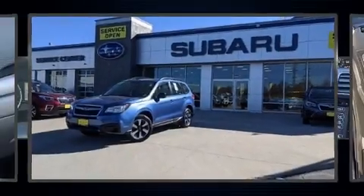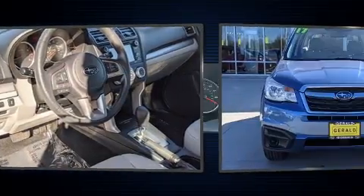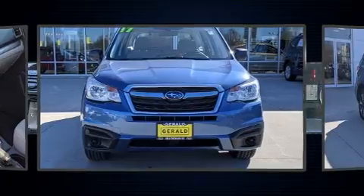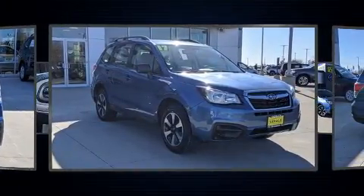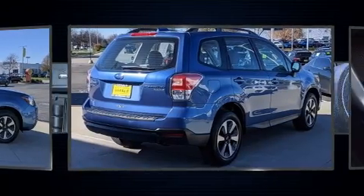Step into the 2017 Subaru Forester with fewer than 35,000 miles on the odometer. This four-door sport utility vehicle prioritizes comfort, safety, and convenience. Under the hood you'll find a four-cylinder engine with more than 170 horsepower, and for added security, dynamic stability control supplements the drivetrain. It's equipped with tons of terrific amenities but it won't break your budget.